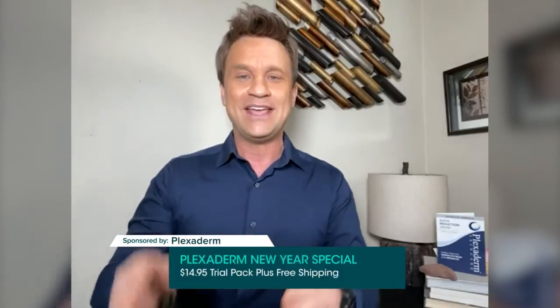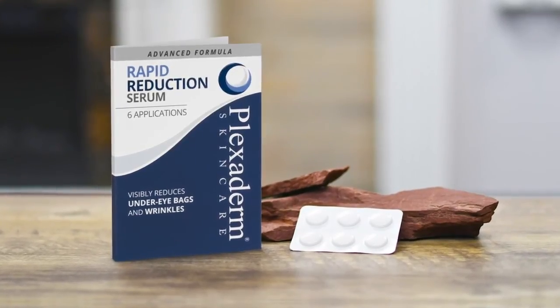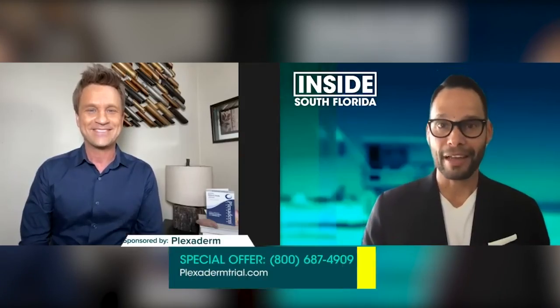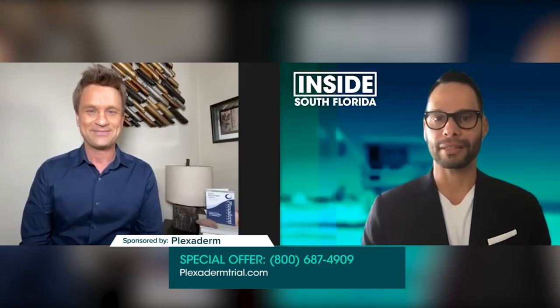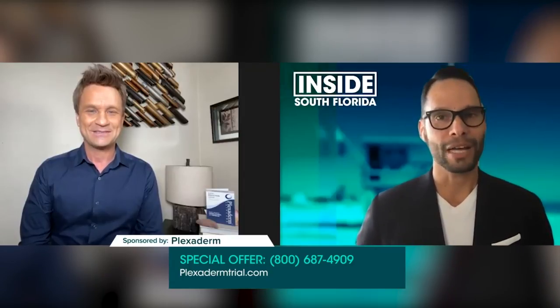You have a 10-minute challenge — tell us about that. It's the pick-me-up 10-minute challenge. All you need to do is get it right now for $14.95 plus free shipping. Within 10 minutes, you're going to be able to visibly reduce those key signs of aging, and the results are going to last up to 10 hours. That's really what's differentiating this product from others out there. Right now, WSFL-TV viewers can call 1-800-687-4909, or visit plexodermtrial.com. That number again is 1-800-687-4909. Scott, thank you so much for joining us — great to see you.